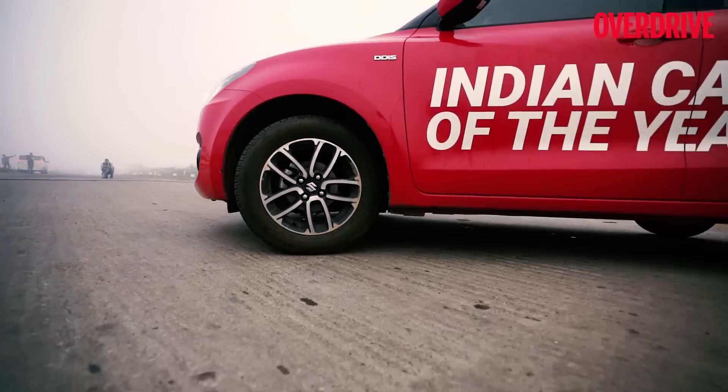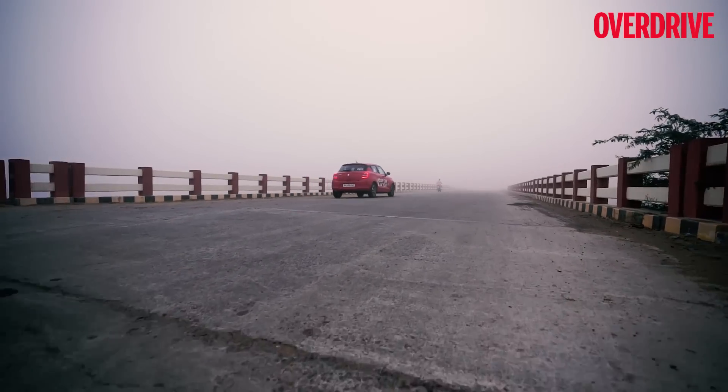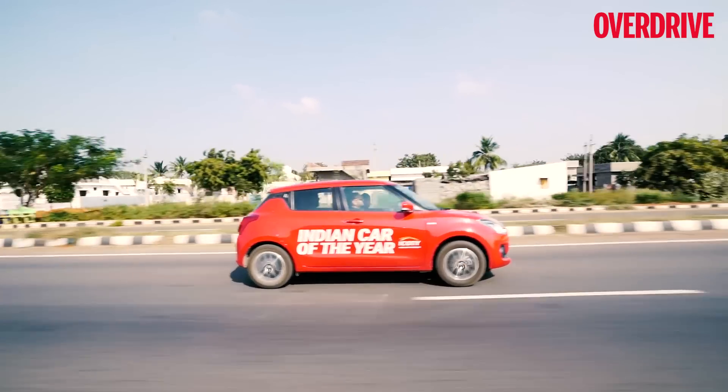The new Heartect platform that underpins the car complements it further by making it sportier and more agile than ever, and in turn a lot of fun to drive.